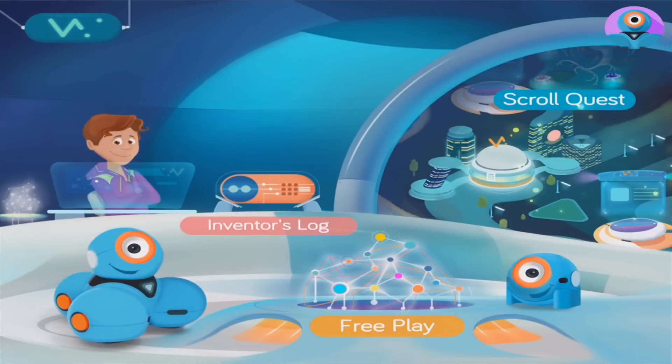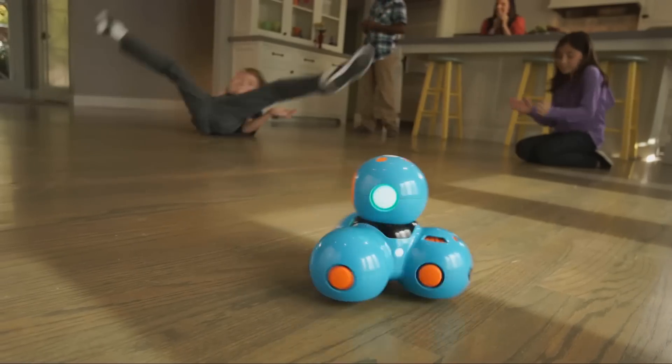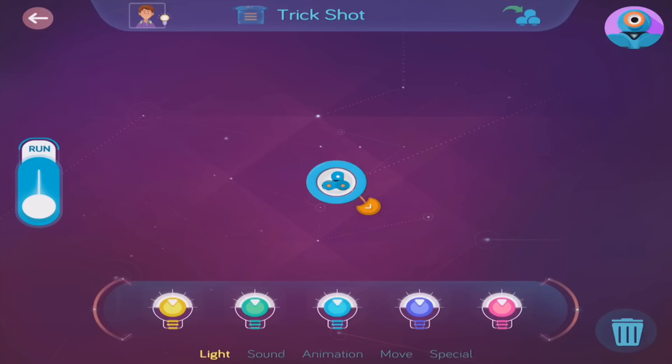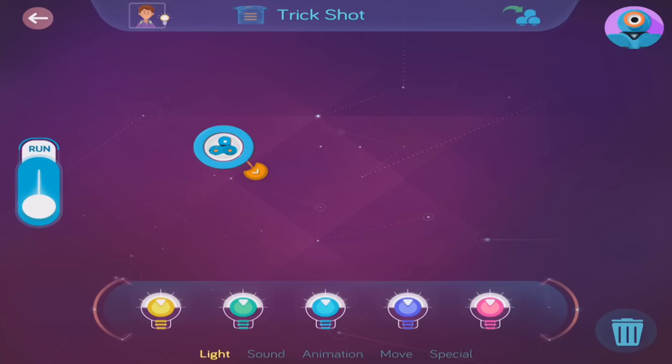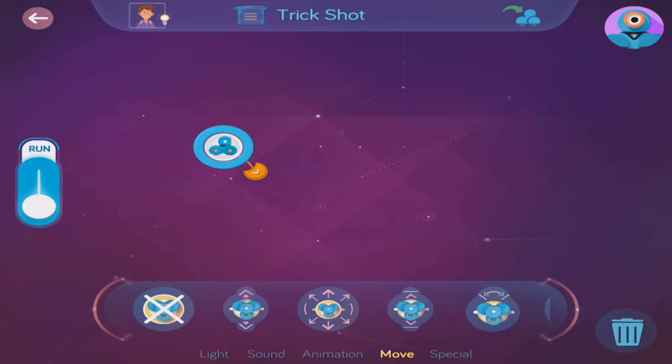In Wonder, as in the real world, Dash and Dot can be doing one thing at a time, such as a dance, turn, or a move. It's called a behavior. Dash and Dot can do all sorts of behaviors, like lights, sounds, movement, and some pretty cool animations.